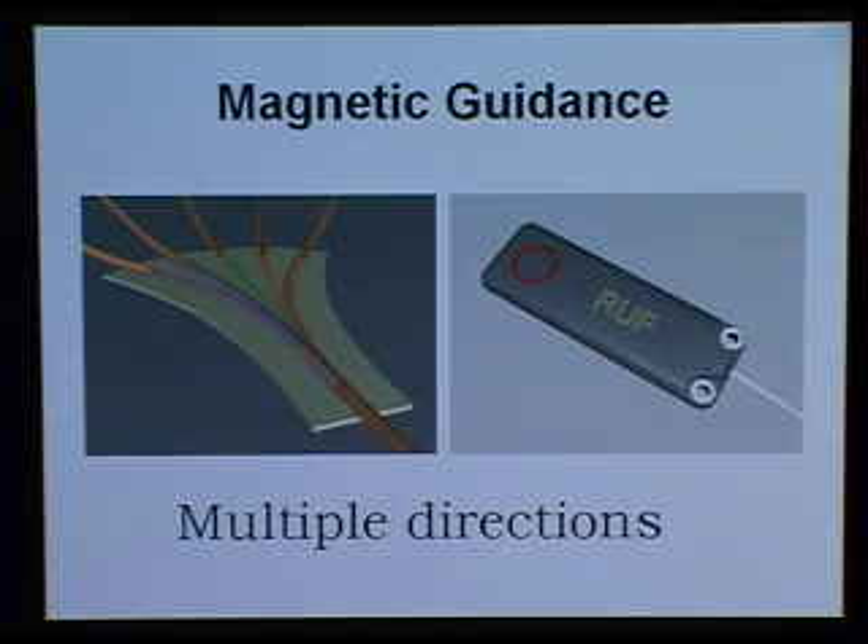The vehicles are magnetically guided to enter the monorail, and that makes it possible with a special probe to have multiple directions in the switch, which is normally not possible in a rail system. Here we can have different frequencies of the magnetic field and make the vehicle follow the frequency, so we can choose among different rails in the system.